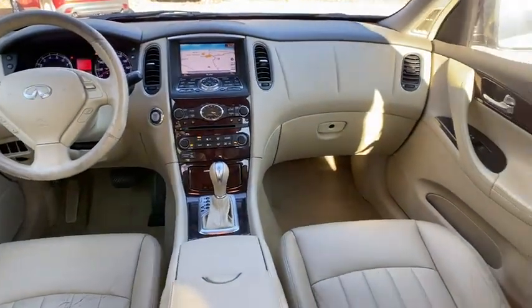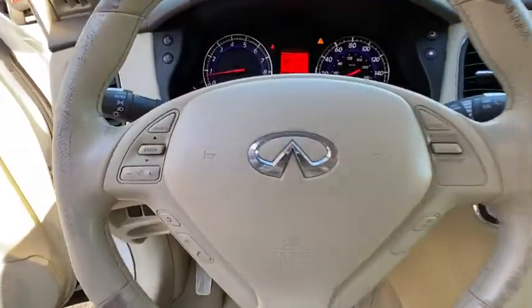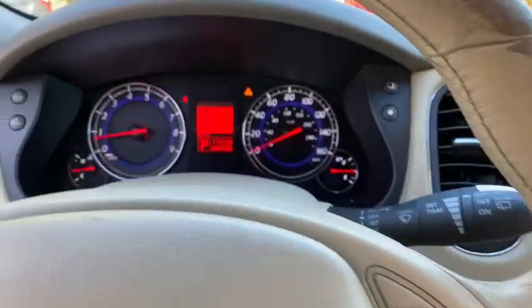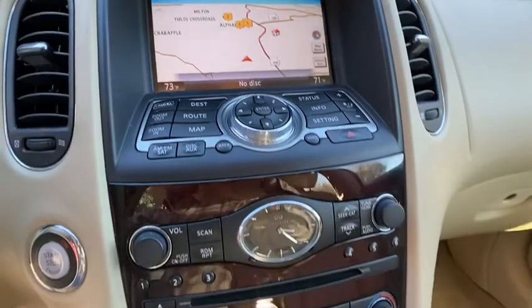Adjustable steering wheel, power steering, floor mats, cruise control, auto-dimming rear-view mirror, hard disk drive media storage, four-wheel disk brakes, aluminum wheels, keyless start. Your new ride is just a phone call away.